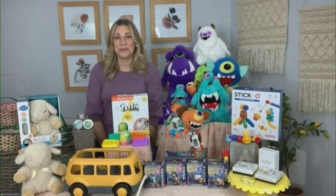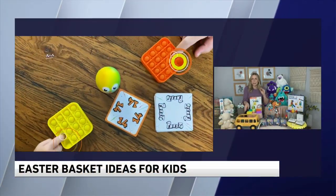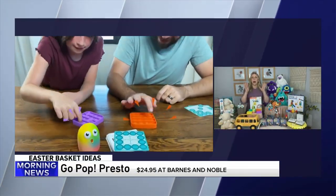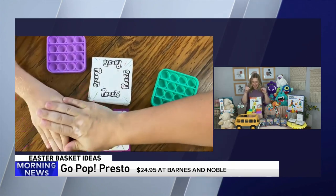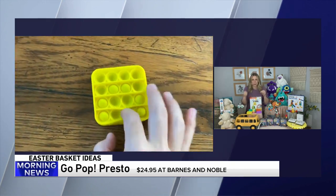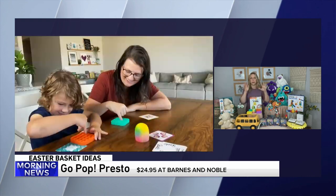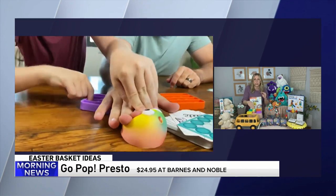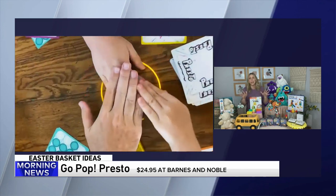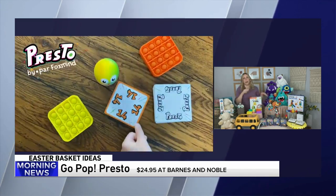Go Pop Presto is going to be a hit with kids who are obsessed with the popping bubble fidgets. We have the Go Pops, and they have these different ways that you have to pop the bubbles, whether it's in a certain pattern or certain colors. Then you squish this little squishy bubble, and whoever gets through the board first wins. If your kids love bubble popping and squishies, they're going to be obsessed with this game.